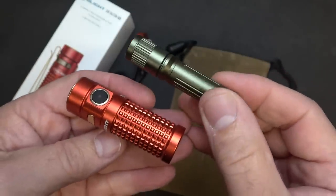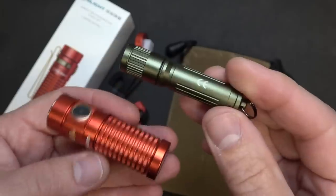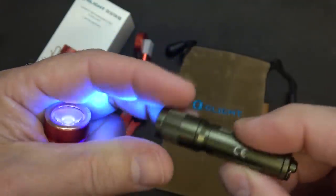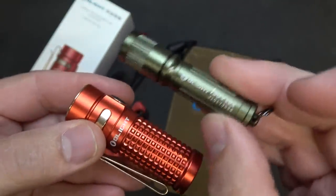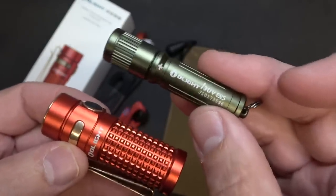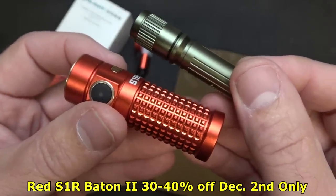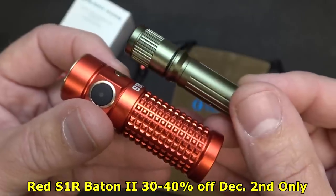They have a bundle pack with 40% off, which includes the i3 UV. This small pocket light is a UV light — it really picks up a lot of different things. If you've ever stayed in a hotel room and put this on the bed, it picks up all kinds of stains. It's a great travel companion. At 40% off, the bundle makes it $50.94 — not even $1.50 more. The limited edition red S1R baton is only available December 2nd, at 30% or 40% off.